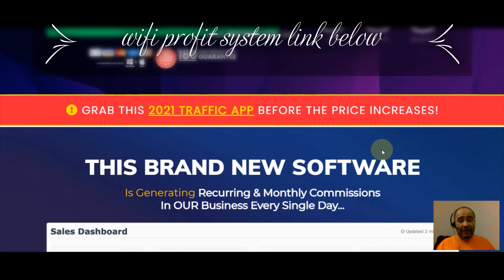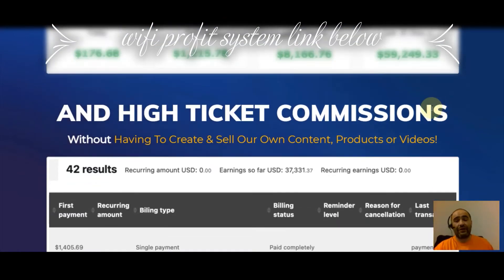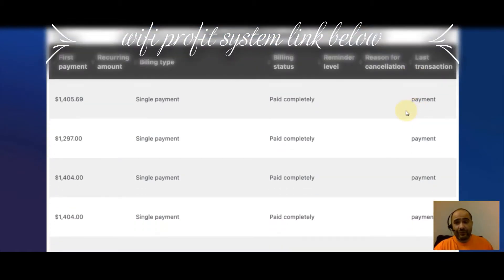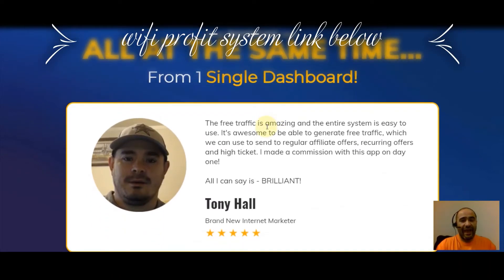This software is generating recurring monthly commissions. Check out this sales dashboard: today $176.68, yesterday over $1,215, last seven days over $8,000, and in the last 30 days over $59,000. You could be making those same kinds of commissions because he's showing you exactly what he uses and giving it to you — high-ticket commissions without having to create or sell your own content, products, or videos. Payments from one single dashboard — the free traffic is amazing.